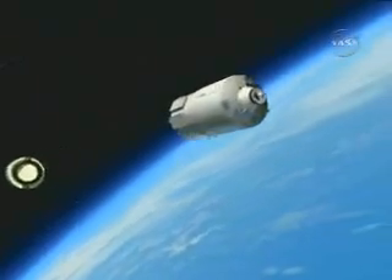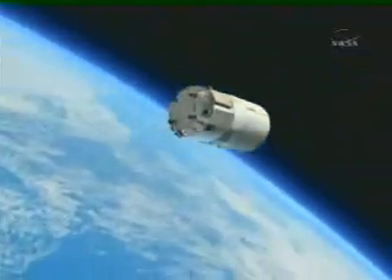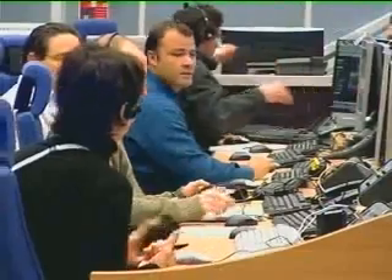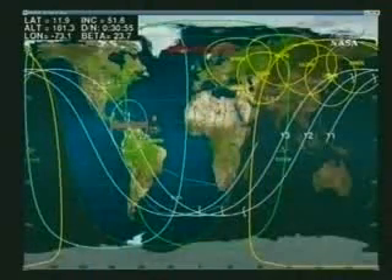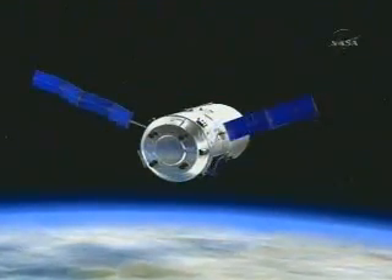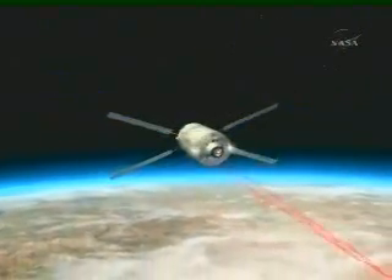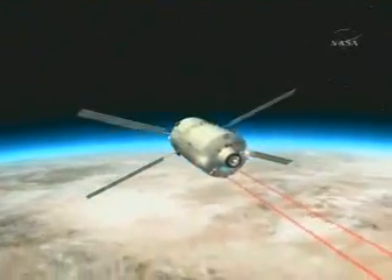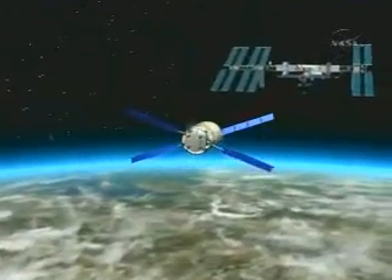Even though the ATV is an automatic space vehicle, ground control still remains heavily involved. The vehicle isn't entirely automatic — it's automated. That means it's capable of reconfiguring itself on its own, but the control centre must not only oversee the ATV but also determine the route it must take to dock with the space station, optimising the trajectory in terms of fuel consumption and deciding the manoeuvres necessary to approach the station.